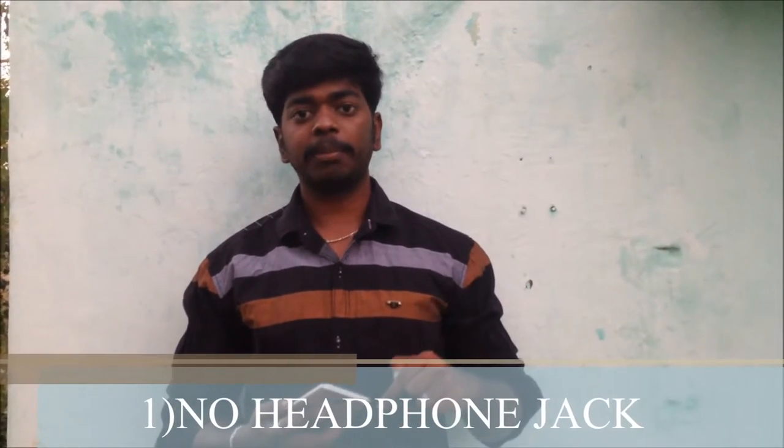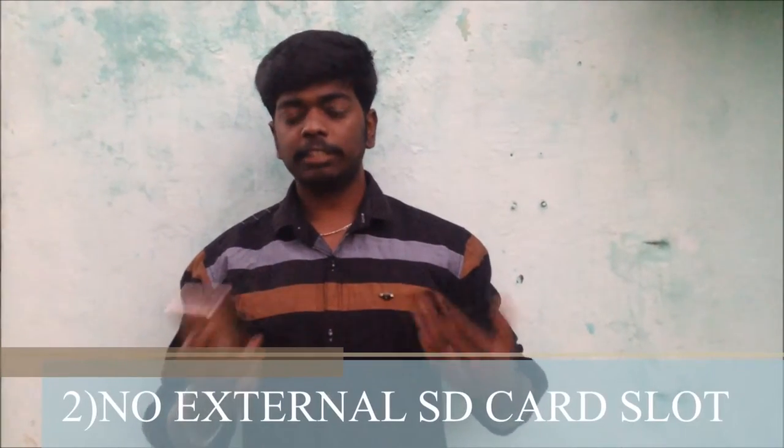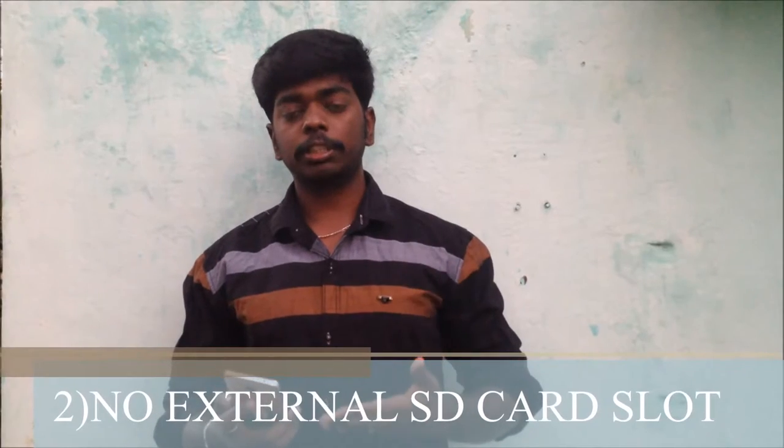Here are five reasons not to buy this smartphone. Find number one, it lacks a headphone jack, so you cannot use a headphone out of the box. Find number two, it needs an extra memory card slot — you are limited to the built-in storage only.